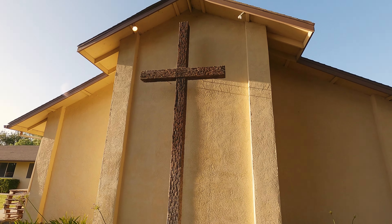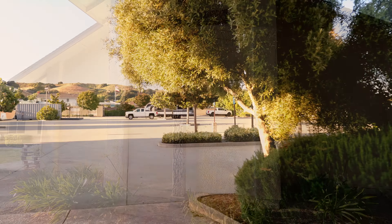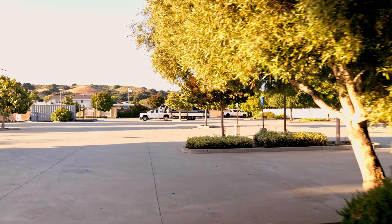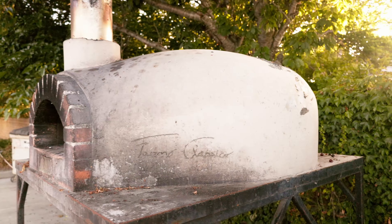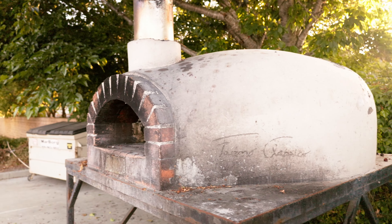We grabbed some danishes and headed back to the trailer. We noticed a pizza oven tucked away in the corner of the church parking lot — I bet that makes for some fun gatherings.